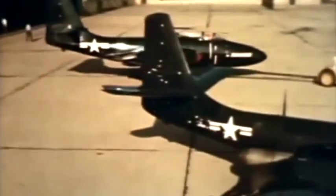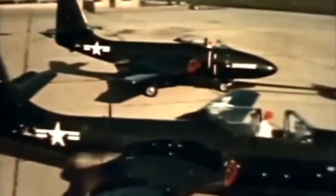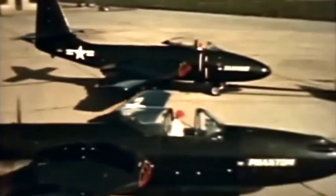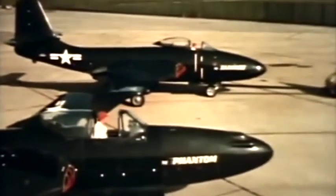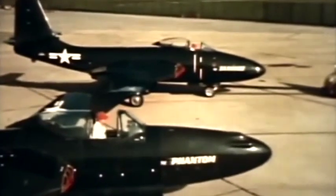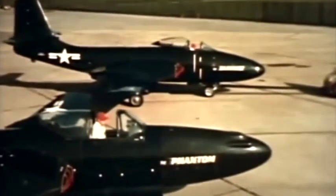The Banshee — there's good stuff in this up-to-the-minute airplane, for it's the worthy offspring of a worthy sire: McDonald's famous Phantom, the first American jet fighter to take off from a carrier deck. With the Banshee inheriting the fine basic features of the Phantom, there's a marked family resemblance between the two planes.